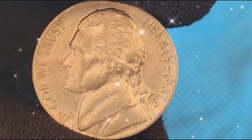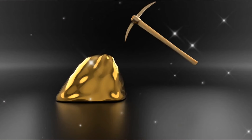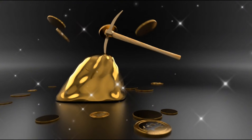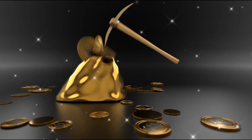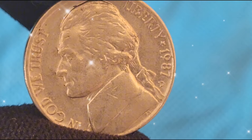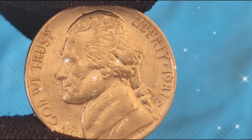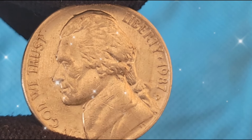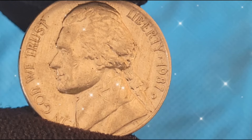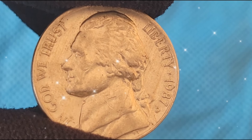The value of 1987 Jefferson Nickels has shown a steady increase over the years, particularly for those in higher grades or with notable errors. Current market values vary, but a high-grade 1987 Jefferson Nickel with full steps or a significant error can fetch a substantial amount at auction. For example, a 1987-P Jefferson Nickel with full steps in mint state can sell for anywhere from $50 to several hundred dollars depending on the grade. Coins with significant errors or in exceptionally high grades can fetch even higher prices, sometimes reaching into the thousands.